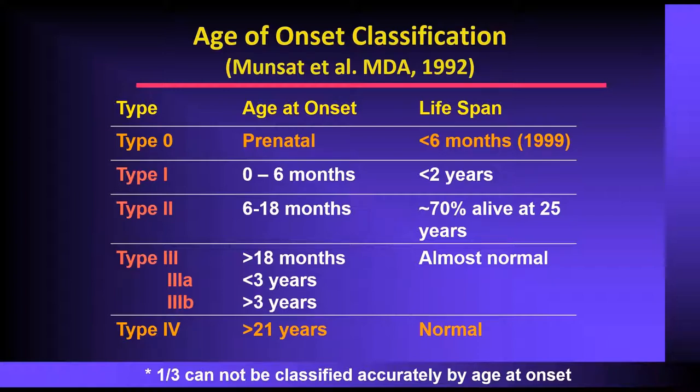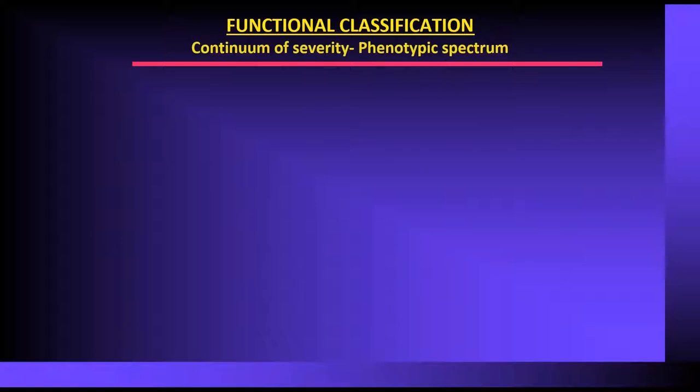In the early 1990s, linkage analysis showed that all three conditions were linked to chromosome 5, giving the first inkling that they were a continuum of one condition. They started trying to use an age-of-onset classification for type 1, type 2, and type 3, but this did not work out very well — some type 2s had onset at less than 6 months, and some type 3s had onset at a year but were still able to walk.